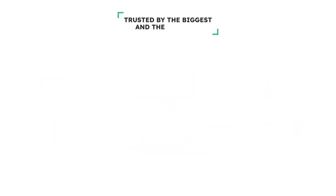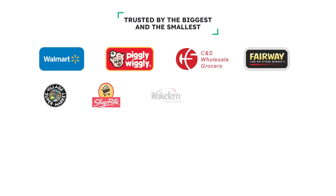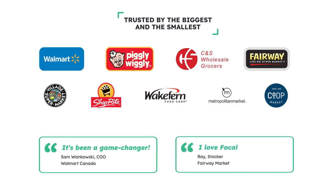We are trusted by some of the largest and smallest retailers in the world — from large chains like Walmart, where we have over 400 stores deployed, all the way down to small independents like co-ops with just two stores, and everything in between.